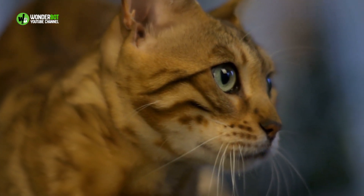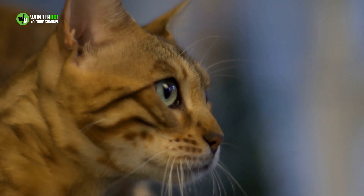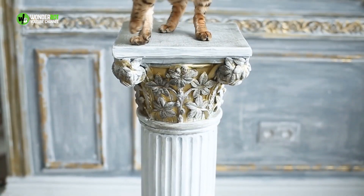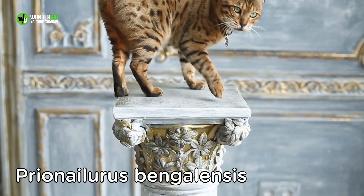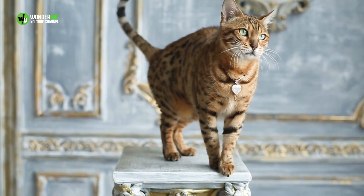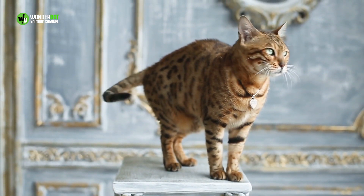The Bengal cat is an artificially synthesized breed developed to resemble exotic jungle cats such as leopards, ocelots, margays, and clouded leopards. The name Bengal is said to be derived from the Asian leopard cat's specific name, Prienihilurus bengalensis. It is also a reference to these cats largely resembling Bengal tigers in terms of fur, markings, and gait.